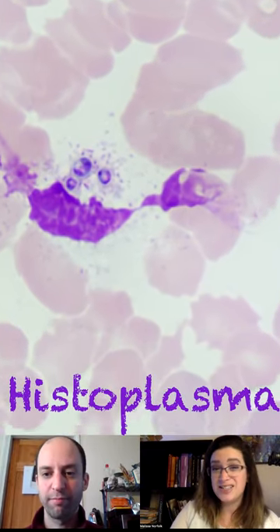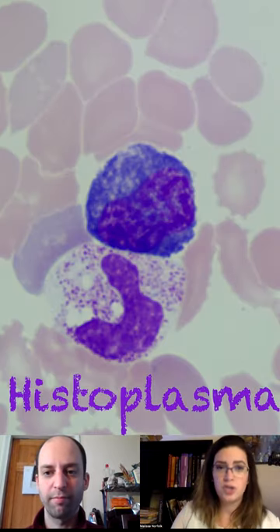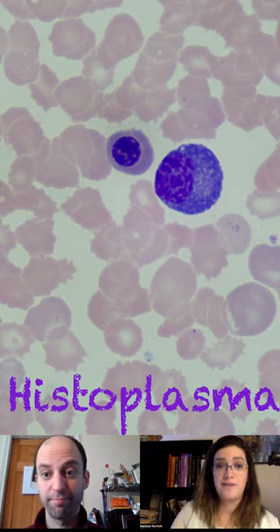You're going to notice that it really doesn't take up the stain well, so you really have to be looking for it in order to see it. But typically you can find that the cells around it are showing some signs of stress for that infectious process.